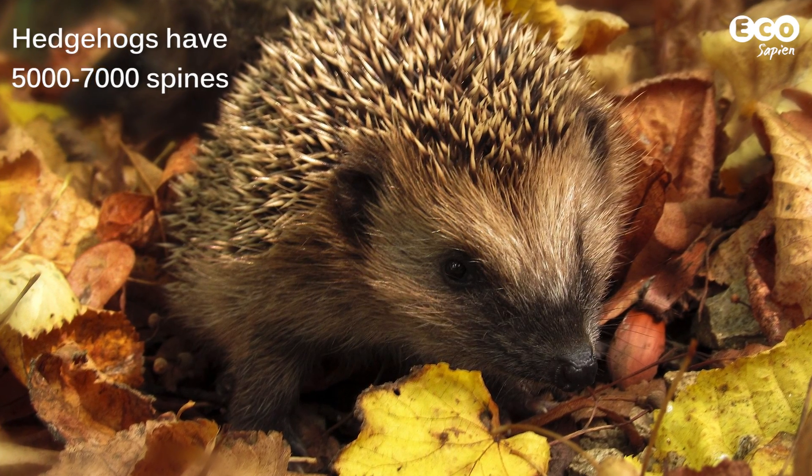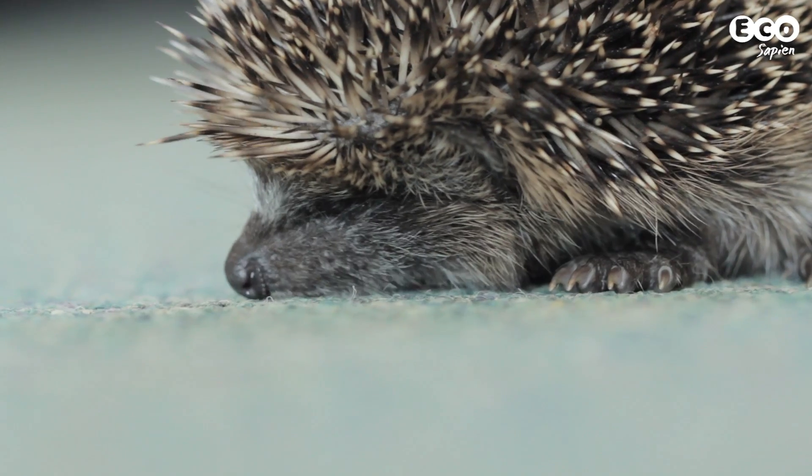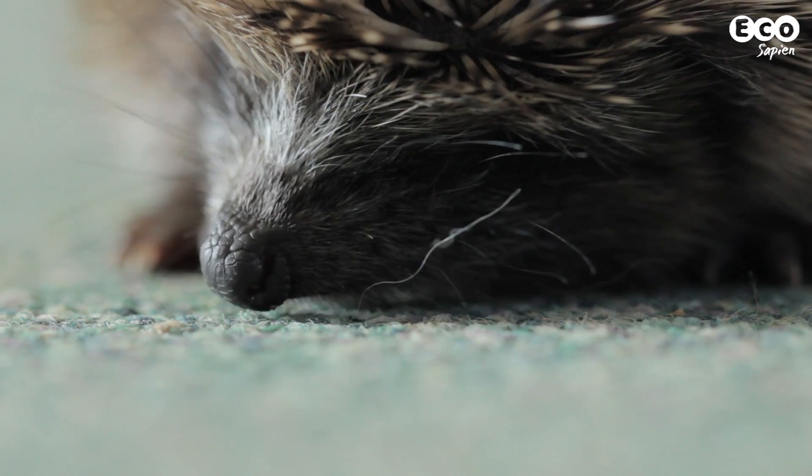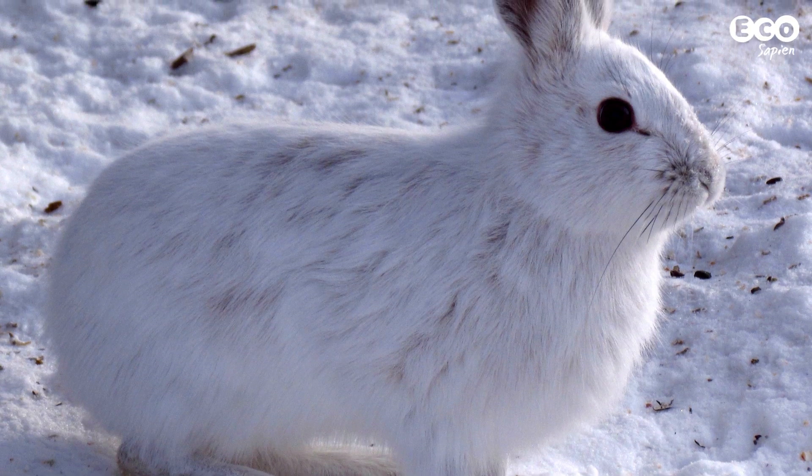Fact 5: Adult hedgehogs actually have between 5,000 and 7,000 spines. During the hedgehog's life, they go through a process called quilling, where they shed their spines, similar to how other mammals shed their winter coat.